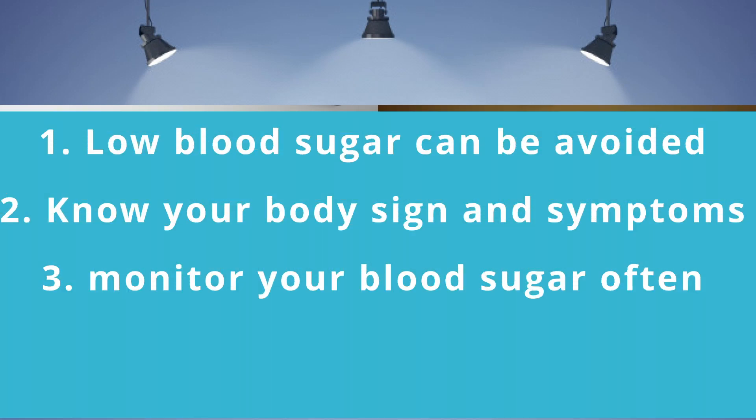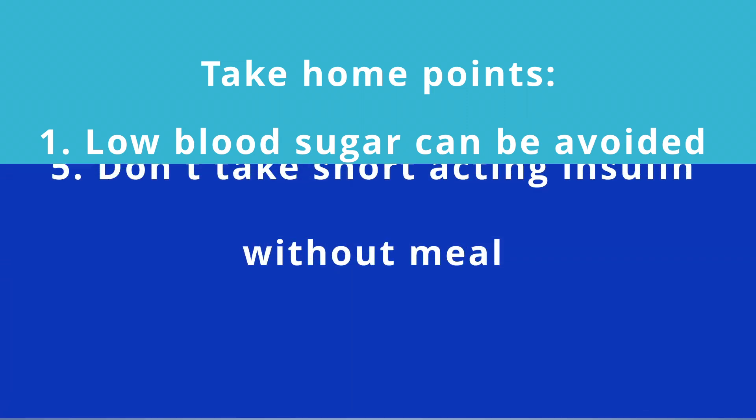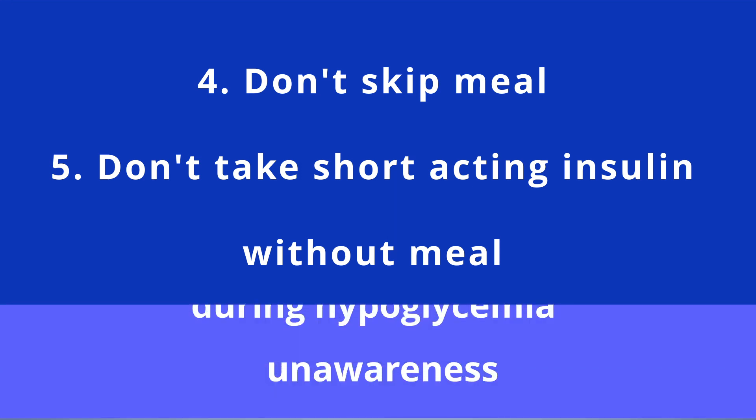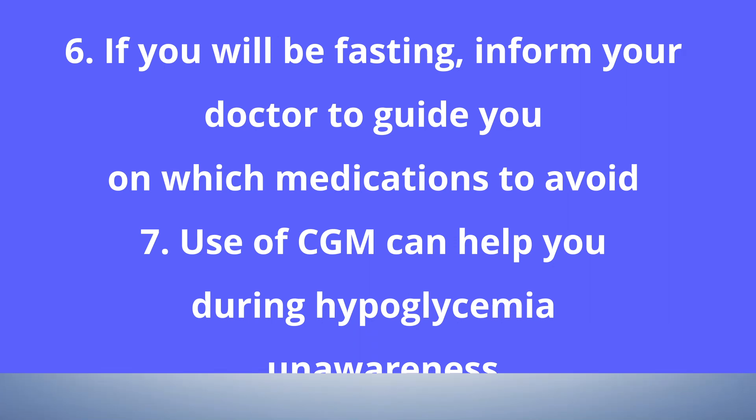So to end for today: you can avoid low blood sugar — whether you are type 1, type 2, have been diabetic for many years, or are newly diagnosed. You can always avoid it. Know your body's signs and symptoms, recognize it on time, and check your blood sugar very often, especially if you're on insulin. Eat your food. If you are not eating, do not give yourself the short-acting insulin taken before your meal. Don't skip meals. If you are fasting, let your doctor be aware so they can adjust your medications accordingly.